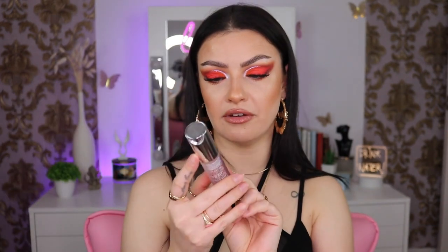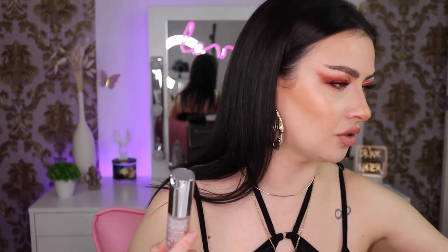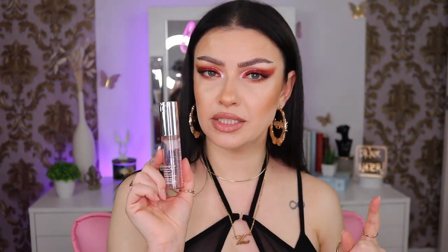Next we have the Clinique Moisture Surge 96-Hour Hydro Filler Eye Serum. I bought this because of Nicole Guerrero. I still have a little bit left — it is moisturizing but also a little bit sticky. If you do your skincare and don't apply makeup, you'll be left with that sticky residue. If you have creases like me it feels annoying because your skin keeps sticking together. I did enjoy it but I'm not going to repurchase it.